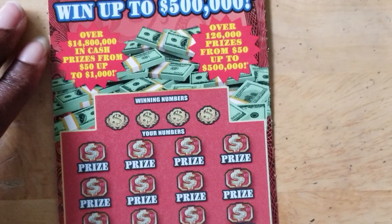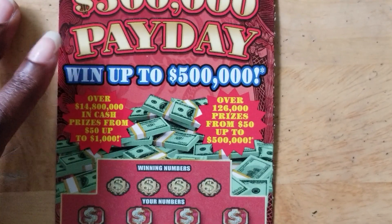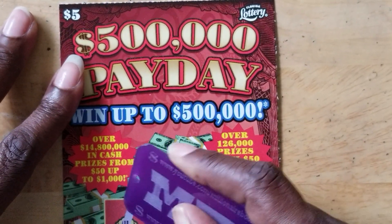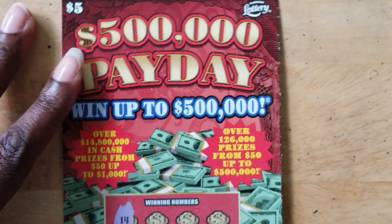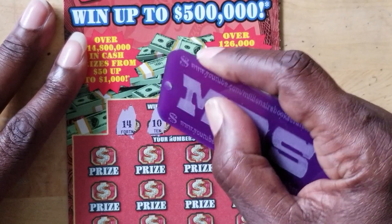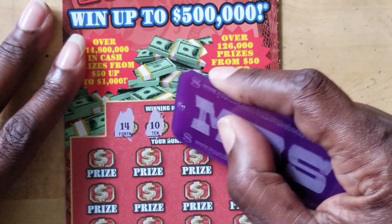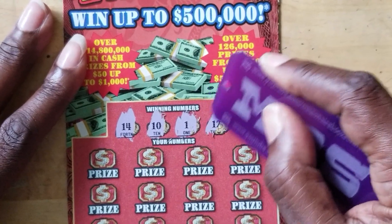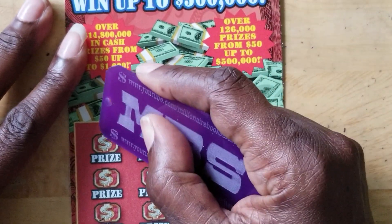It would be so nice — I haven't really had any symbolage in a few days of doing videos and scratching. It would be nice to get a little symbolage. What do y'all think? All right, looking for 14, 10, 1, and 12.